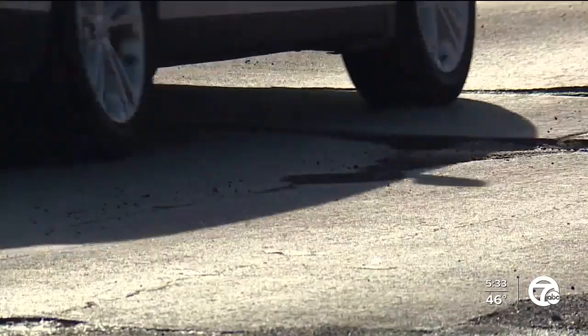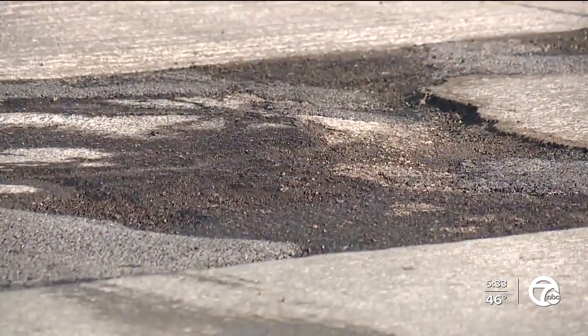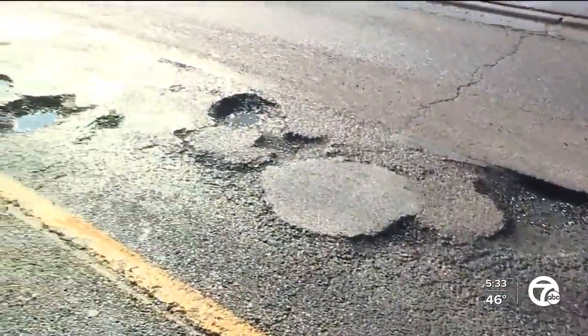A lot of people want to know how potholes actually form — what is the science behind it? Let's check in with Chief Meteorologist Dave Rexroth for the answer. It seems like a secret wand is waved every spring. They just pop up out of nowhere and they are tough to deal with. Sometimes they feel like craters, causing damage to the car and all that kind of stuff. So here's how it works.